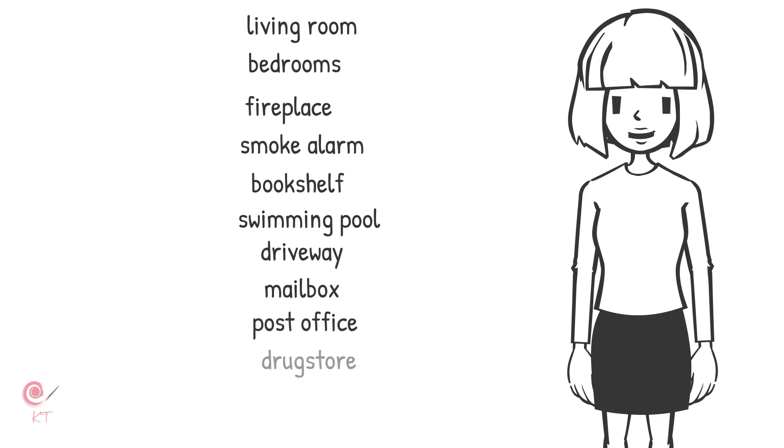There is a drugstore near our house, so we get medicine from there. There is a big shopping centre near our house. We often go there to buy clothes, books and other items.